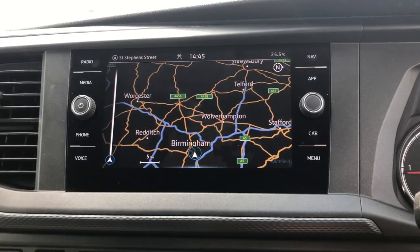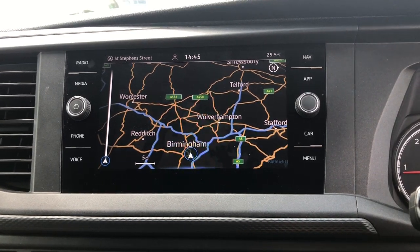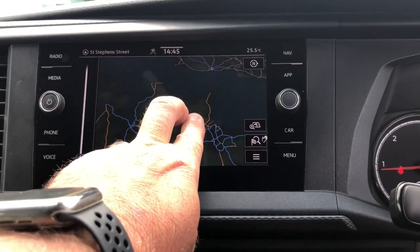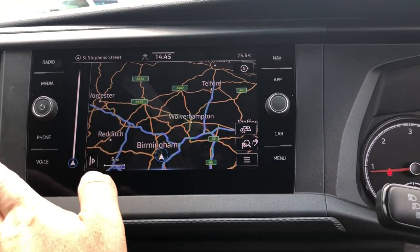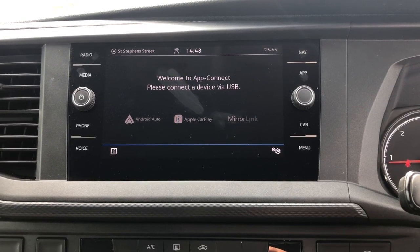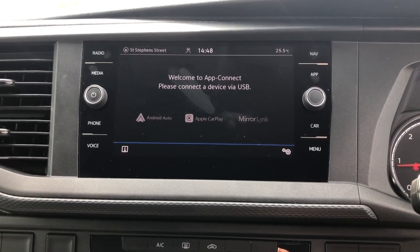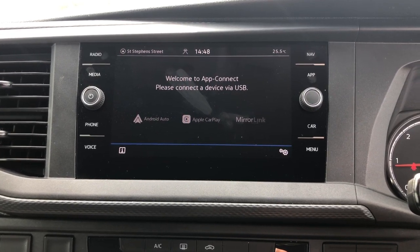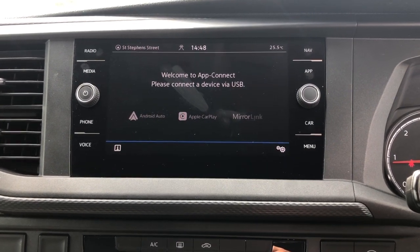To the centre of the dash it comes with a colour touchscreen multimedia system with satellite navigation. It's easy to use — just pinch your fingers across the screen to find your specific location. It also comes with wave technology. This system is also fitted with app connect, which is ideal for using your Android or Apple smartphone through the device. It also has a handy system called MirrorLink, which is ideal for streaming your popular apps such as music or maps.